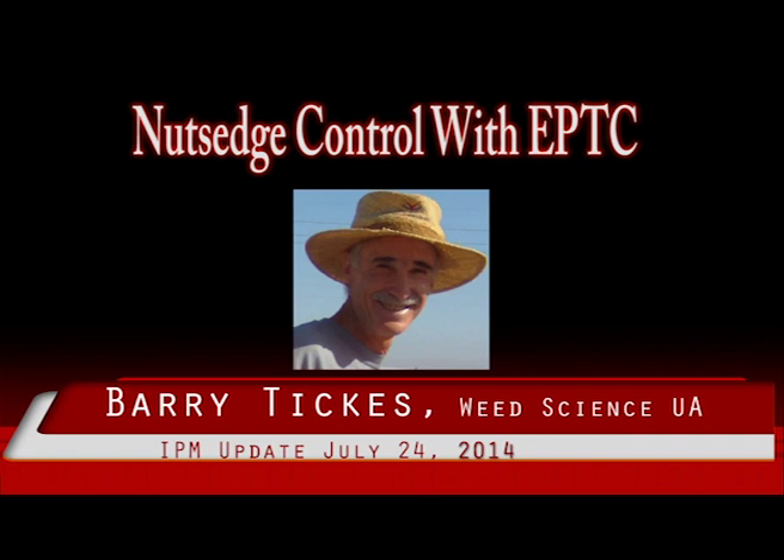One of the most effective and economical treatments for nutsedge control is Eptam combined with Summer Fallow. This technique can be highly effective, but it can also completely fail if proper application and cultural practices are not followed. It was developed 25 years ago but is still often misunderstood. The following six principles are important for this technique to be effective.